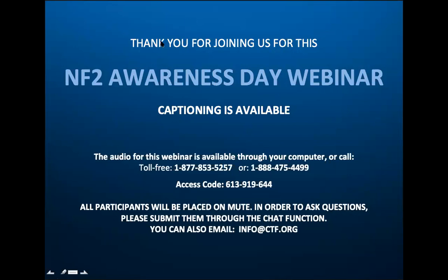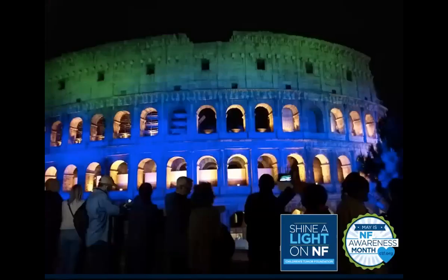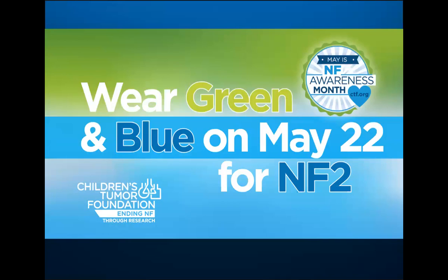The reason we're here today — it is NF2 Awareness Day, which has been part of NF Awareness Month, which hopefully you've all been celebrating along with us. Last week was Shine a Light on NF Day. We're proud to announce that over 326 buildings and icons around the world lit up in blue and green for NF. This is a picture of the Coliseum in Rome — a new one for us this year. Today we're also encouraging people to wear green and blue on May 22 for NF2. We encourage you to post your pictures and use the hashtags #endNF and #endNF2.